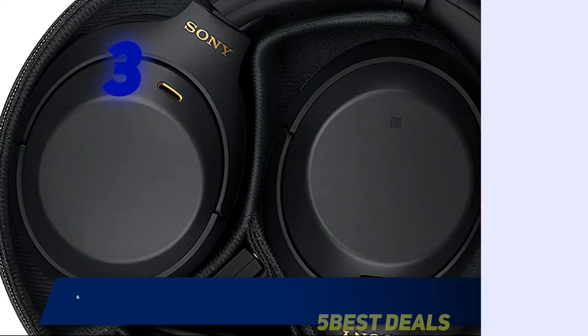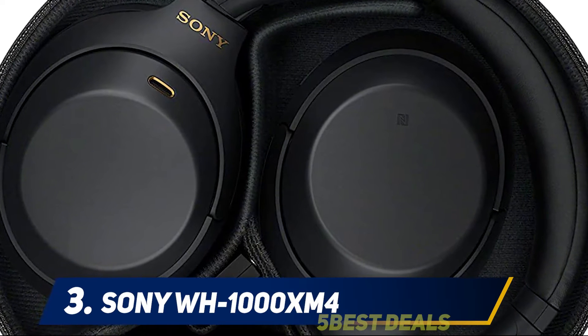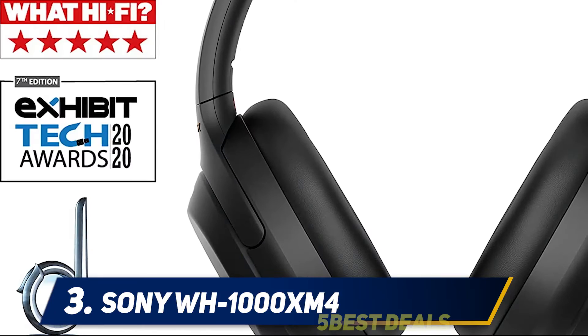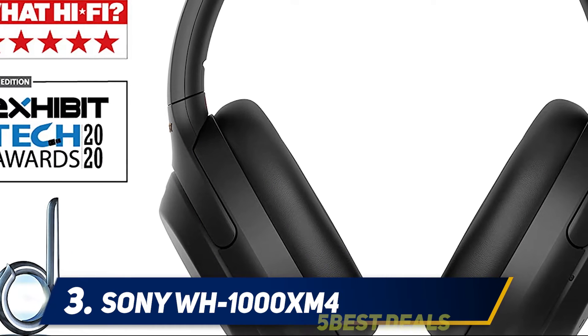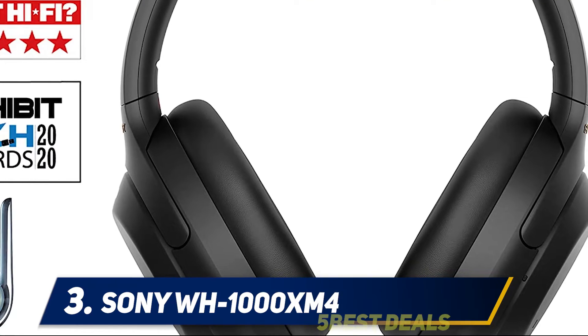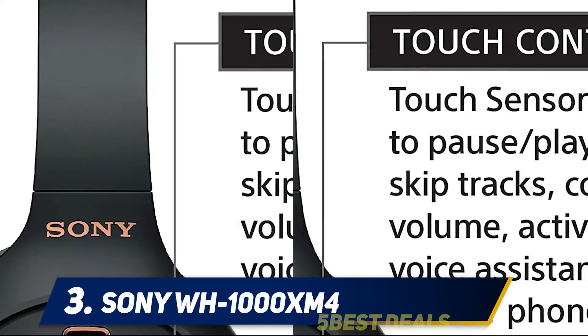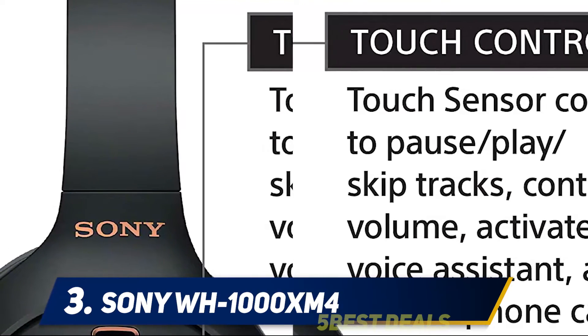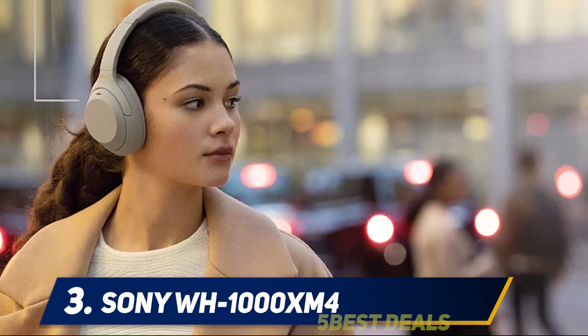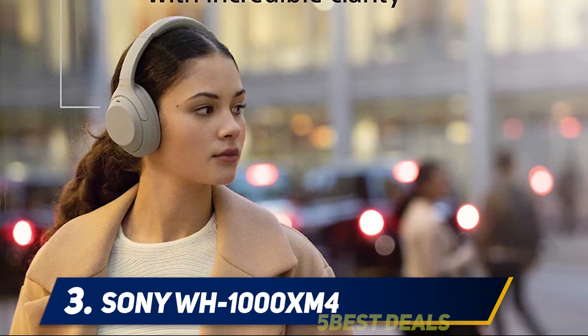Halfway of my list at number 3: Sony WH-1000XM4. Sony's flagship noise-canceling headphones are now in their 4th generation, and it shows. The WH-1000XM4, which Wired recommends, offers 30 hours of battery life, an ergonomic design, and some of the best sound quality you'll find, thanks to Sony's DSEE Extreme Upscaling Engine.